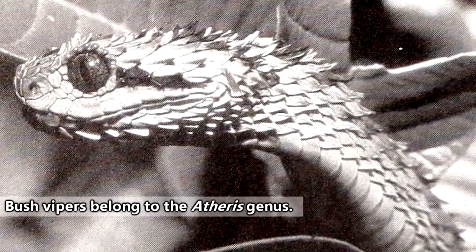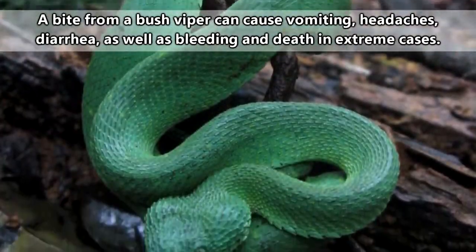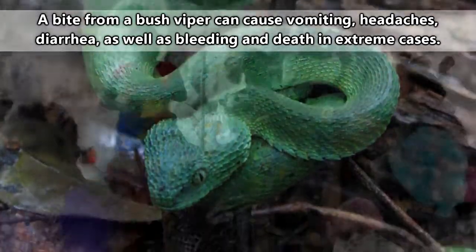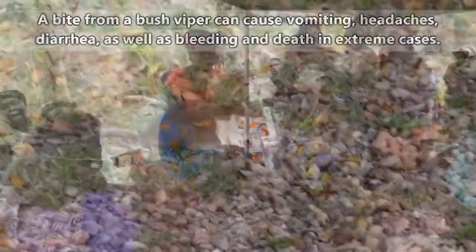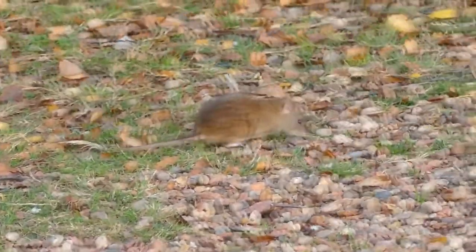There are just under 20 described species of bush vipers as of this recording, and they all come with a powerful bite with the potential to kill a human. Humans aren't on the menu of course, but rodents, frogs, birds, and other snakes should beware the bush viper's bite.